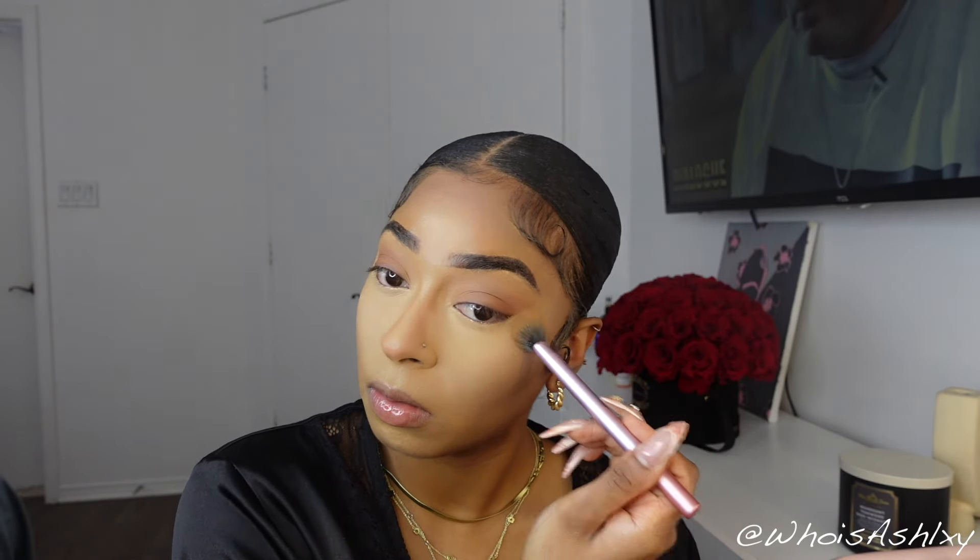For setting powder I'm still using the Laura Mercier setting powder in Translucent. I don't think I'll ever give up this product. Sephora has a sale coming up and I have the Huda Beauty powder in my cart to try out, but I can never go wrong with my Laura Mercier setting powder in Translucent. I love the coverage it gives. I'm using the Real Techniques concealer brush and just patting it on my face — not swiping, just patting — because I want everything to set in place.